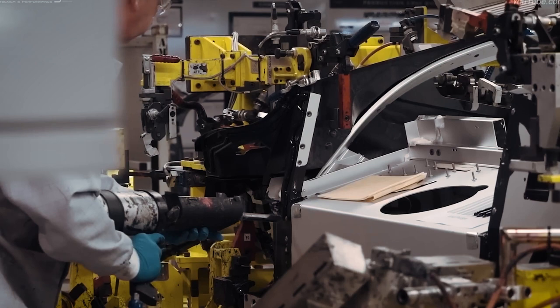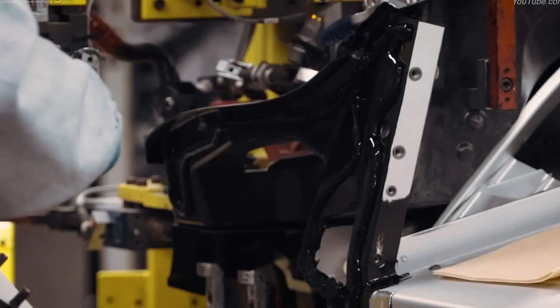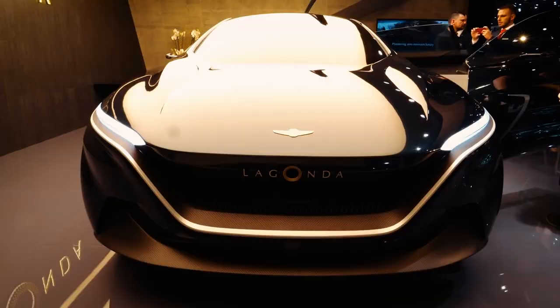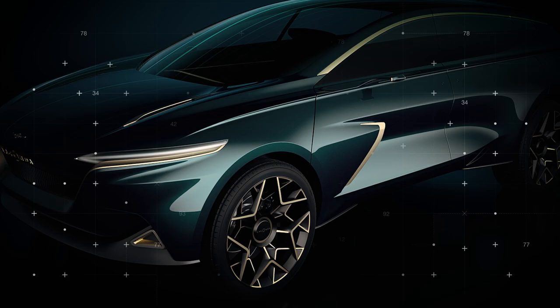A few years ago, the British automaker released a vision concept for the All-Terrain vehicle. Compared to the cab-forward concept, the All-Terrain is more of a conventional hood. There are some similarities between the concept and the vehicle, like the sedan's long rear overhang, sleek lines, and a coat-hinged rear door. Lagonda believes that the rise of new automotive technologies — from efficient electrification to autonomous driving — produces a unique opportunity for its brand to step into the limelight once again.